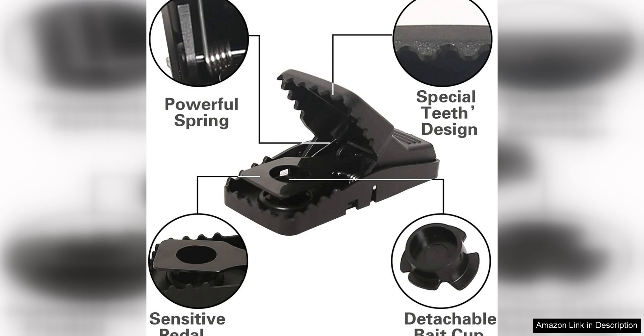Overall, I highly recommend Fika mouse traps to anyone dealing with a mouse problem in their home. They're affordable, easy to use, highly effective, and safe for both humans and pets. Say goodbye to your mouse problem for good with Fika mouse traps.